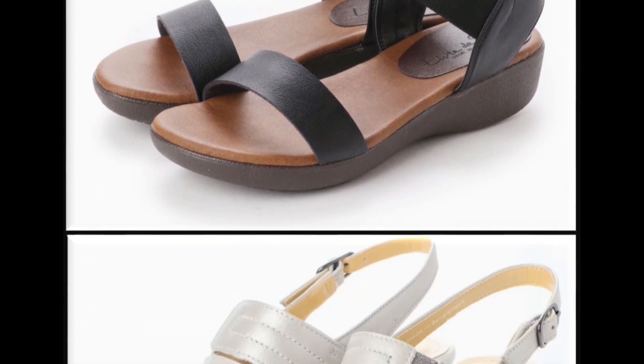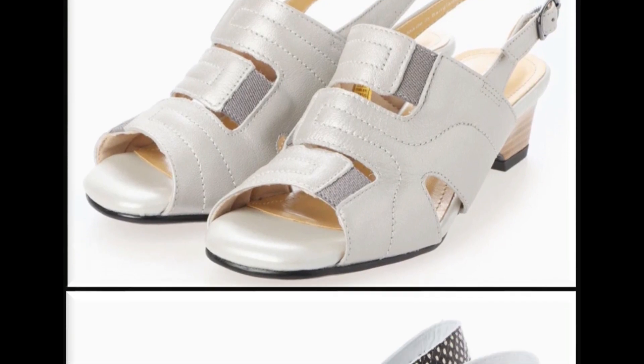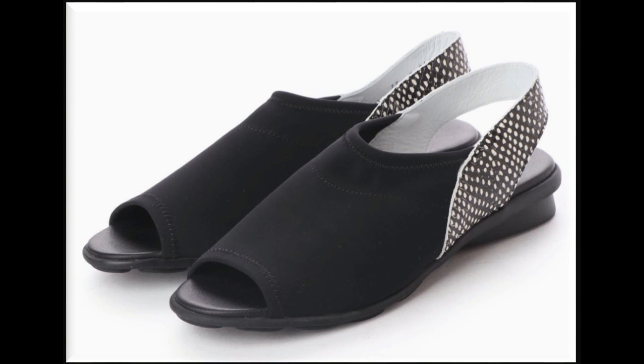Every age group loves these designs because it is a comfy collection. Peep toe style sling back design, low block heels designed with a strip contrast.